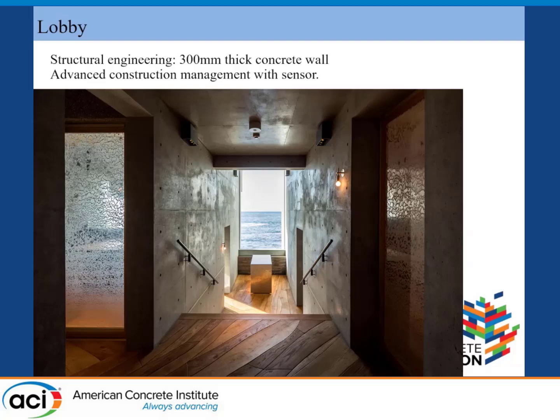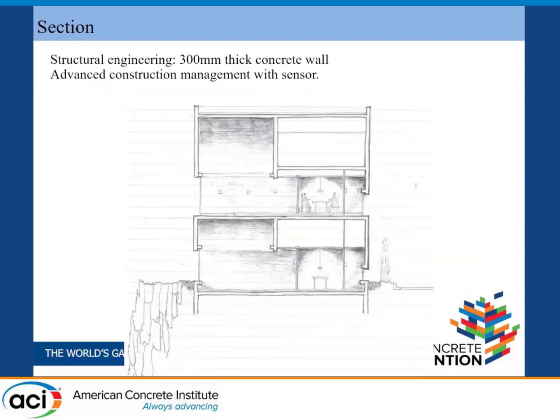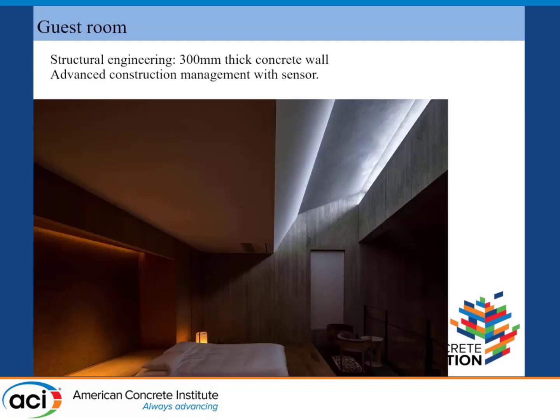We designed to create an excellent view from the guest rooms and beautiful exposed concrete in the interior space. For durability and resistance to salt damage, the thickness of concrete cover is 80 millimeters on the outside, which is twice the usual thickness and is covered with mortar. Through careful construction and inspection, we were able to pour high quality concrete. Using local crafts, we created a new modern Japanese space with shadows and light.